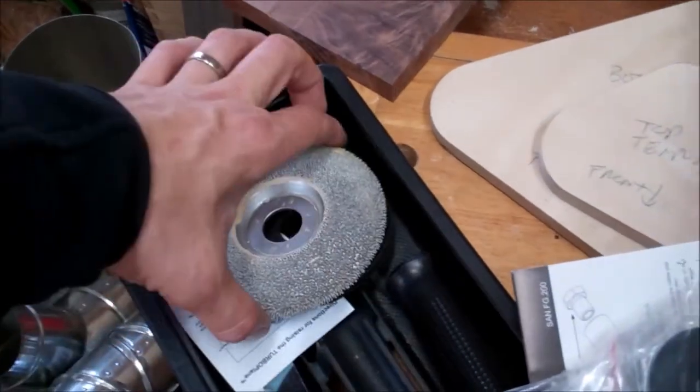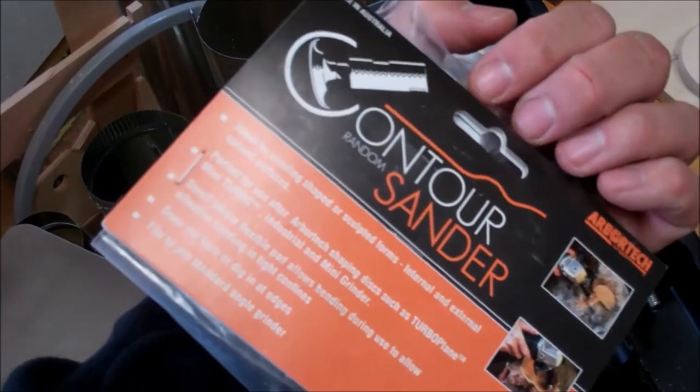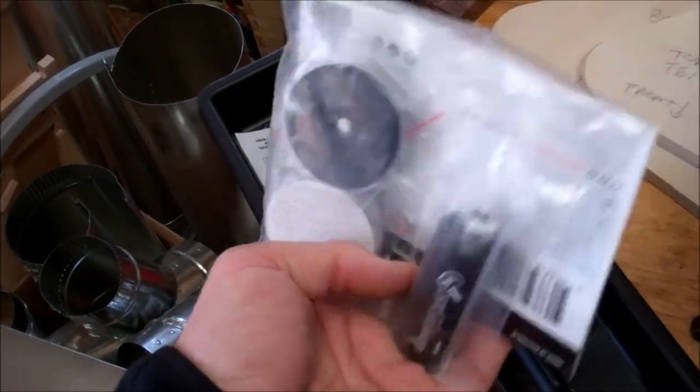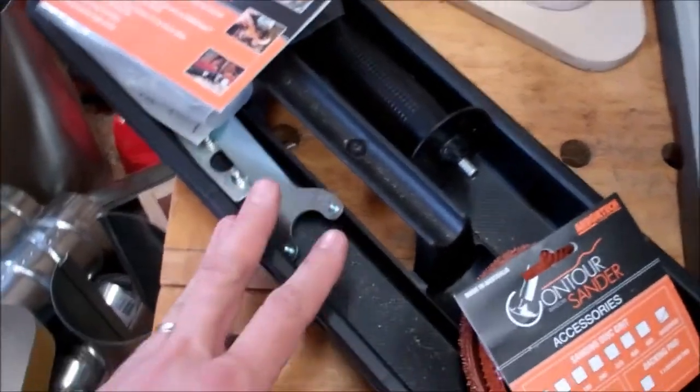And here's the contour sanding adapter from Arbitech. I picked this up at the woodworking shows last month — or in February. I haven't had a chance to use this yet. Anyway, those are all the bits and accessories that go with the grinder.